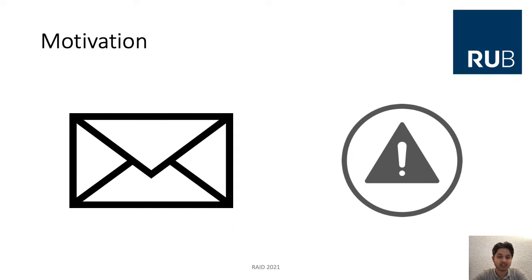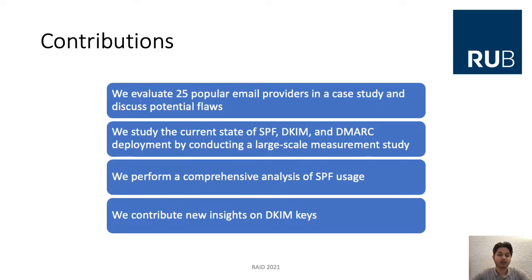To enable proper authentication of email, several extensions were developed in recent years. The three most common methods for DNS-based email authentication are SPF, DKIM, and DMARC. In this work, we focus on these DNS-based mail authentication methods, measure their usage, and in particular evaluate 25 popular email providers in a case study and discuss potential flaws.